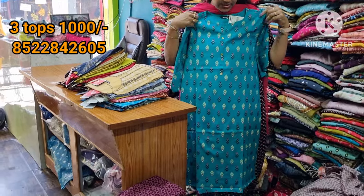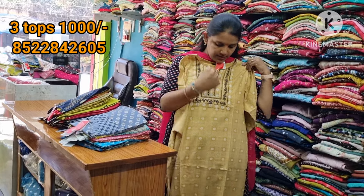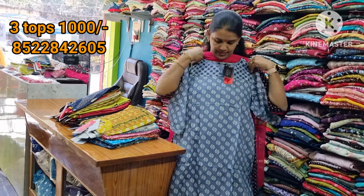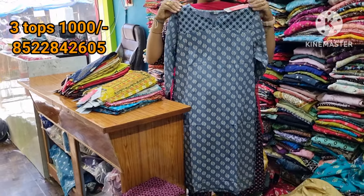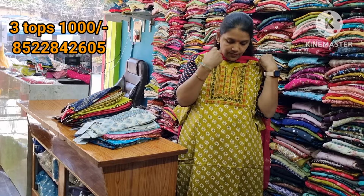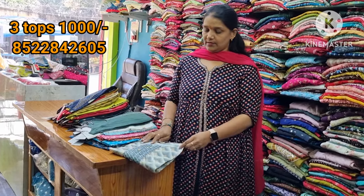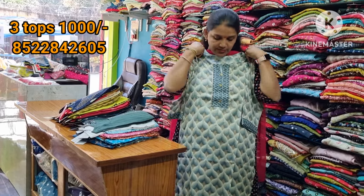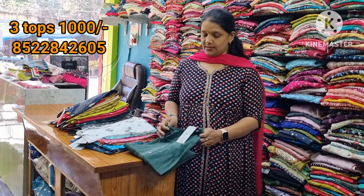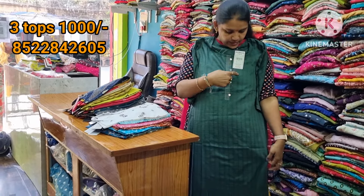This is the baby pink color combination — also a very good color. This is light yellow color. This is navy blue color. This is ash color. This is navy blue color — very decent. Black jeans are very good. This is one type of fresh green color. This is red and black — very good.